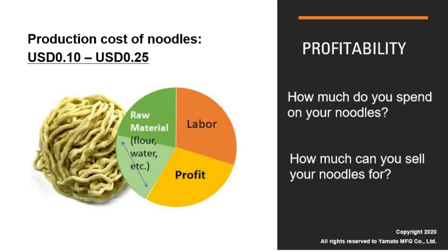The productivity of ramen noodles is actually quite high. The cost of producing one serving ranges from less than 10 cents to about 25 cents, including labor cost. So you can figure out how much profit you can make based on what you can sell it for.